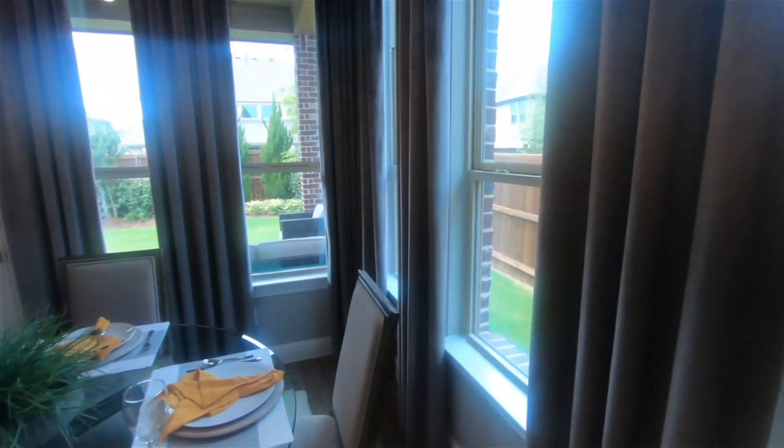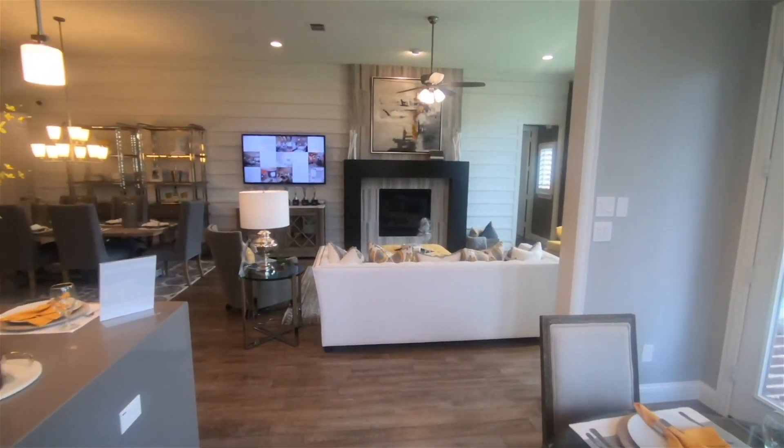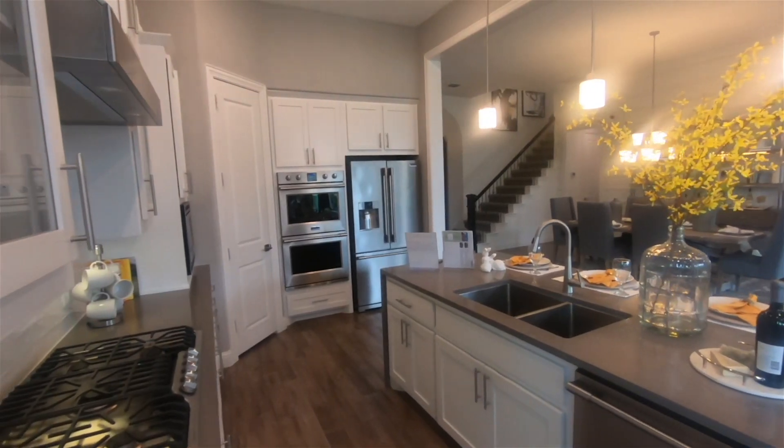I'm going to swing over here and give you a different angle on it. That's a lot of square footage for entertaining, no question about it.